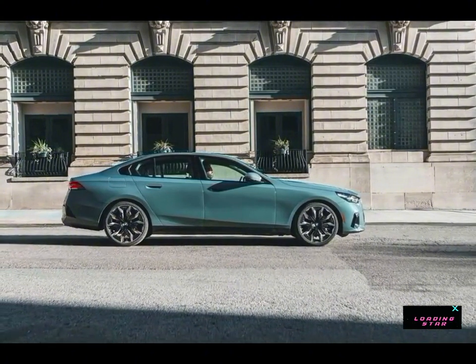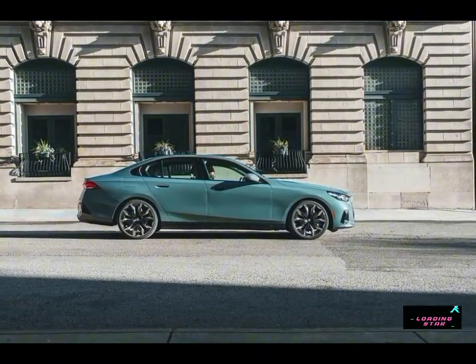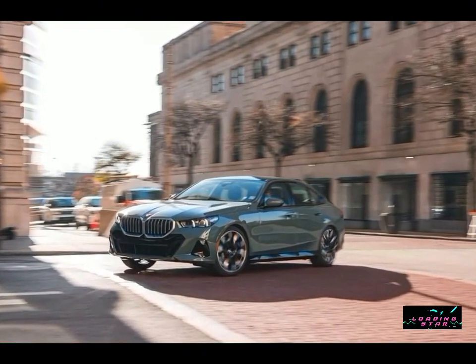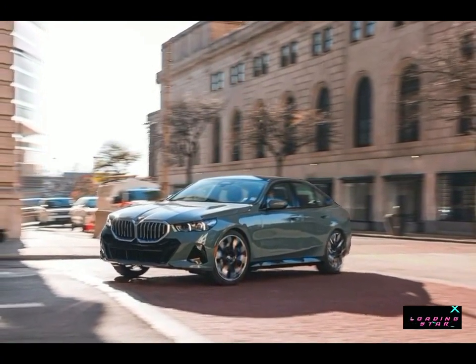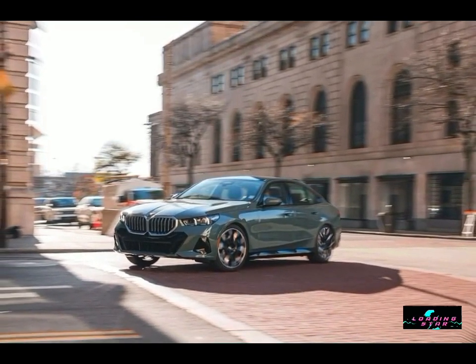BMW's warranty and complementary scheduled maintenance are about average for the segment, but fall short of what's offered on the Jaguar XF. The limited warranty covers 4 years or 50,000 miles. The powertrain warranty covers 4 years or 50,000 miles. Complementary scheduled maintenance is covered for 3 years or 36,000 miles.